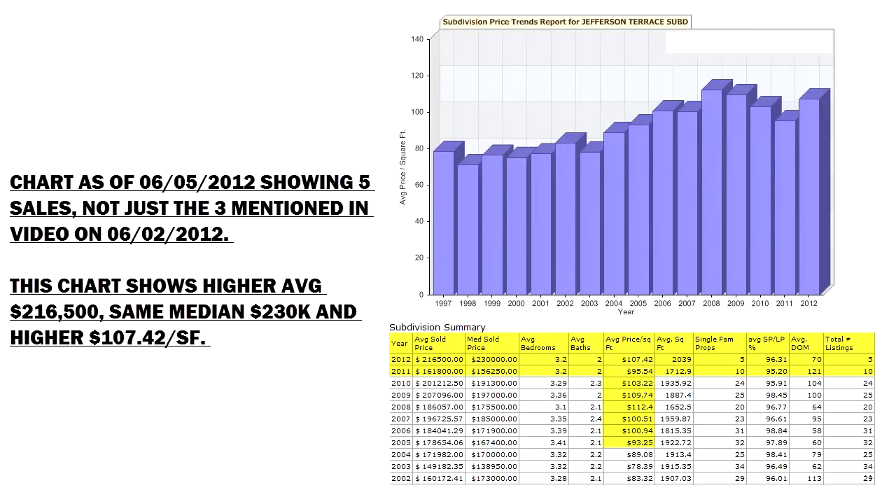In 2012 the market has certainly come back. In 2011, the sales price per square foot was around $96 a square foot. After Hurricane Katrina they had gone from $101, $100, $112, $110, down to $103, then $96 in 2011. In 2012, based on three sales so far, the average is right at $207,000, the median is right at $230,000, and the average sold price per square foot is right at $103.